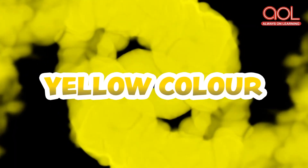Now let's go with another color. The next color is bright and shiny like the sun. Can you guess what the color is? Yes, it's yellow color. And let's see a few objects with yellow color.